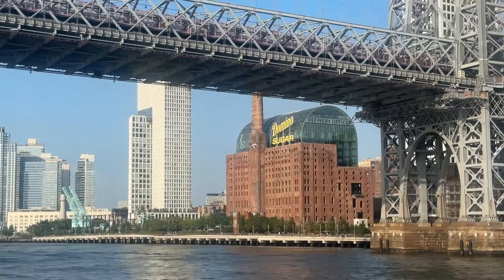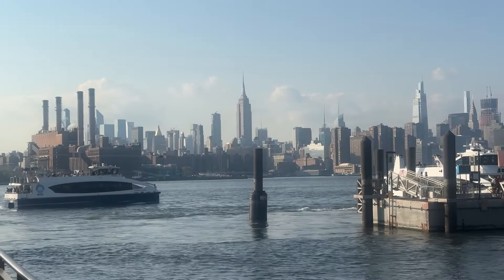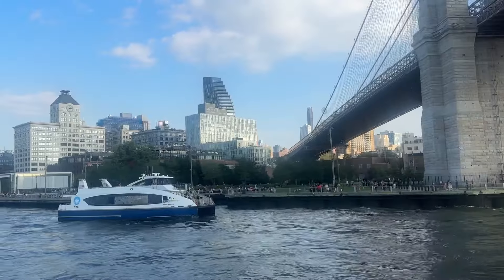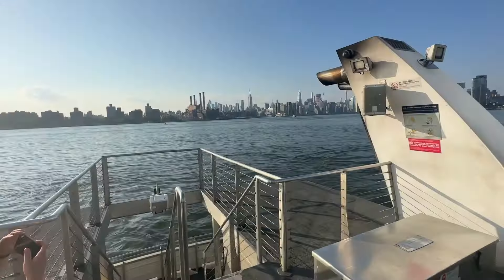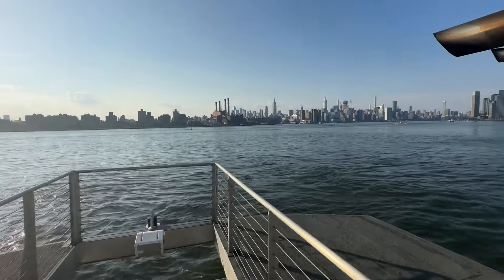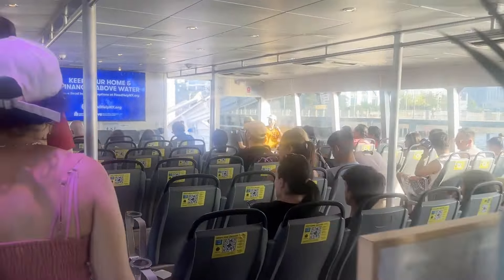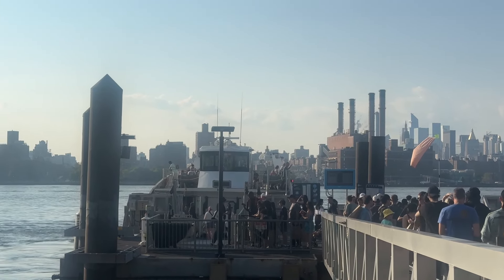There are so many sights to see from the top deck of the ferry, including the downtown and midtown Manhattan skylines, and the riverfront areas of Brooklyn Heights, Dumbo, and Williamsburg, Brooklyn. The ferry does make a lot of stops and it does take a while to offload and board new passengers at each stop, but on a nice day there's not a better place to be in the city than on the river.